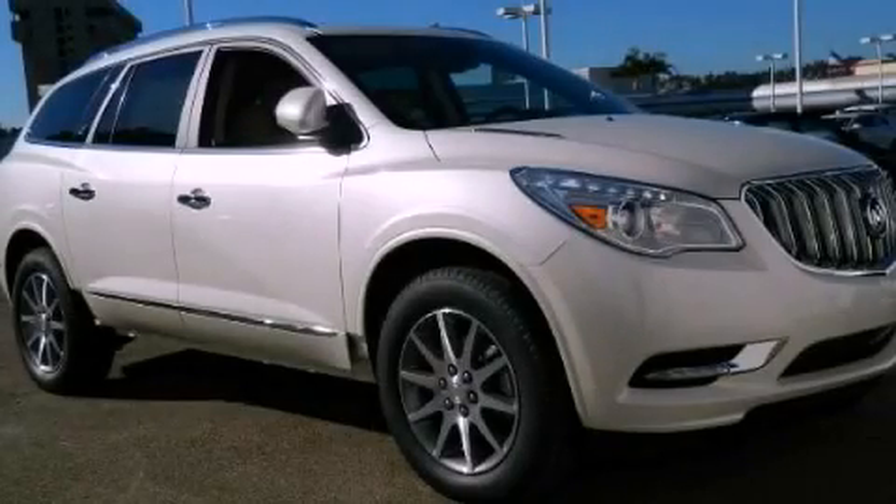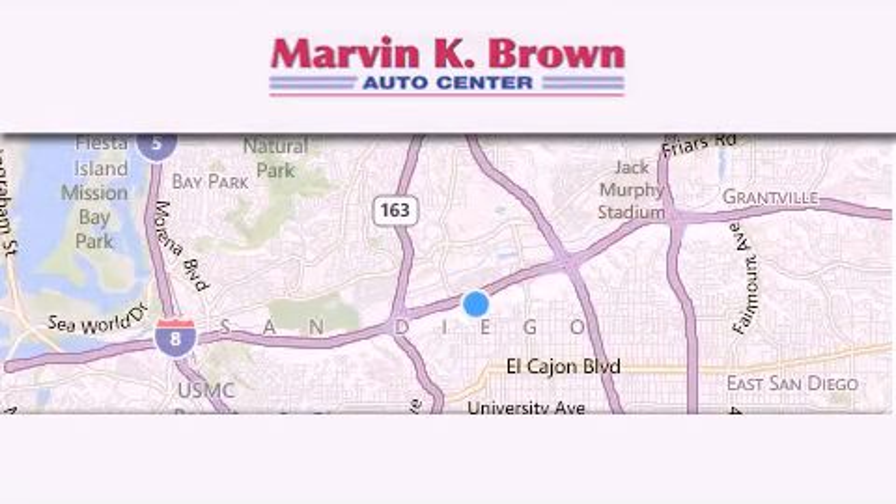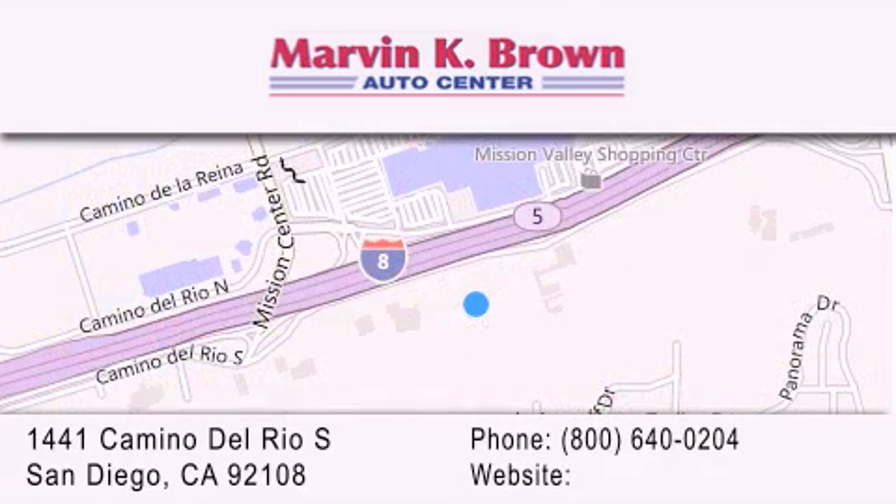Please call us today for more information on this great vehicle. Thank you for considering Marvin K. Brown for your next new or used vehicle. We have been serving the San Diego area for over 60 years.